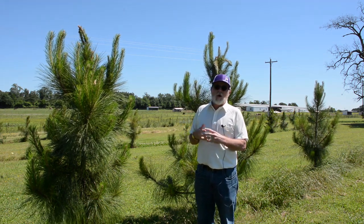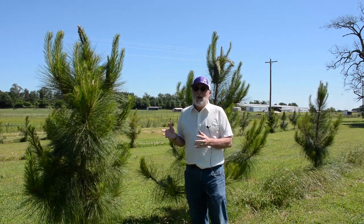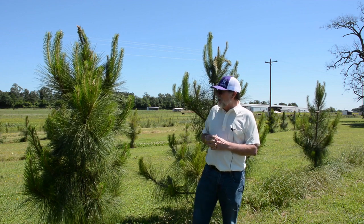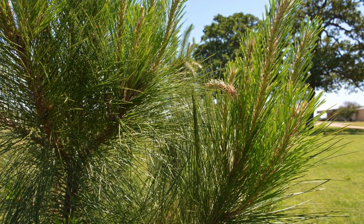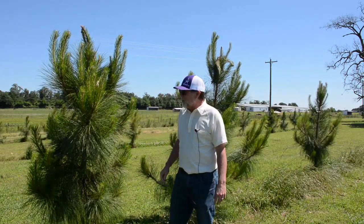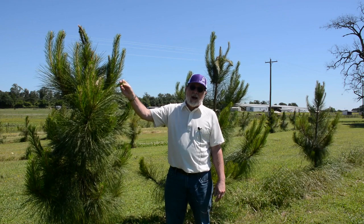They both flower at the same time, so it's very easy to get that cross-pollination. If you look at the two examples I have here right behind me, you can see some of the characteristics of both species. This is a three-year-old seedling, and you can see the longer needles associated with longleaf pine. Even the needles on the stem, again like longleaf pine, relatively thick diameter — like longleaf pine — but then extended terminal buds on the branches more like a loblolly pine.